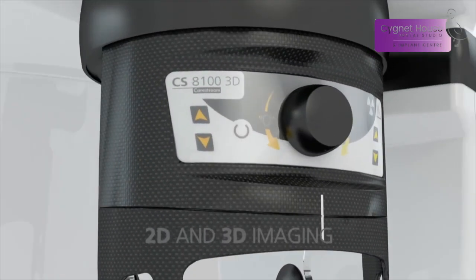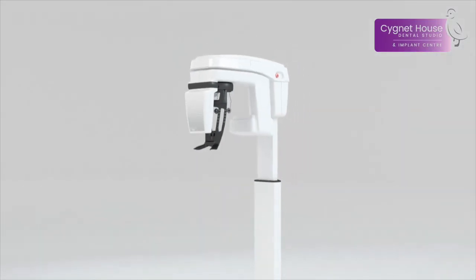Cone beam CT scans are low dose and help make your treatment safer and more accurate.